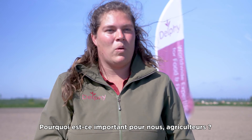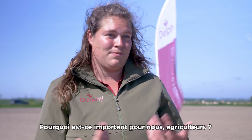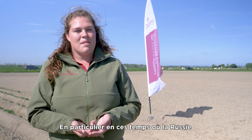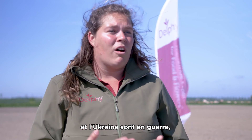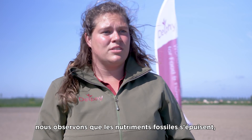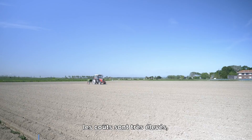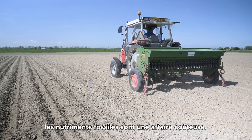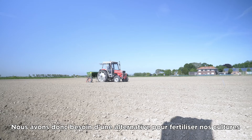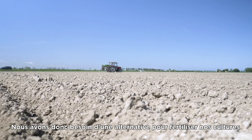Why this is important for us as farmers, especially in these times when we see that Russia and Ukraine have a war, is that the fossil nutrients are running out. They are very high cost — it is an expensive business for the fossil nutrients.